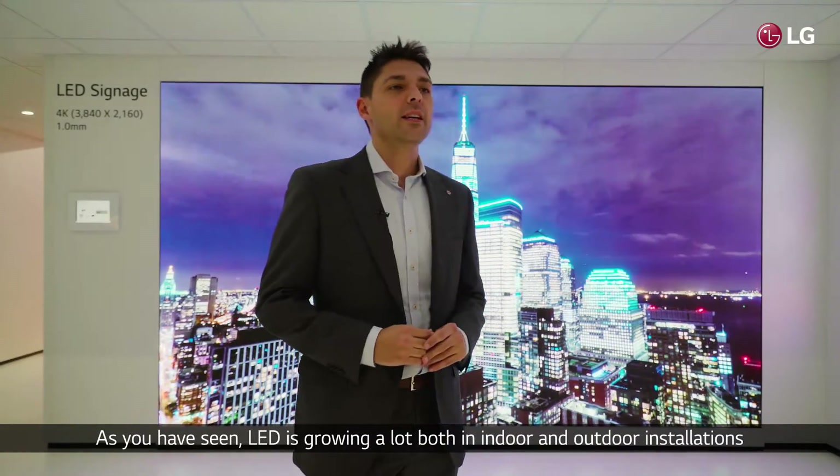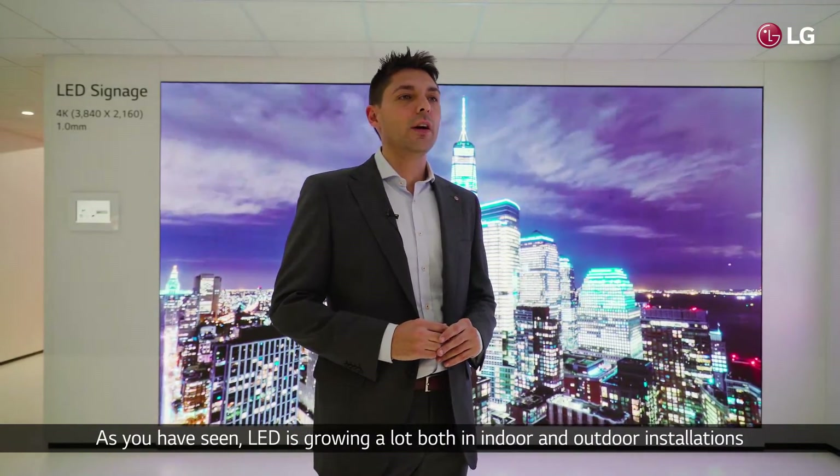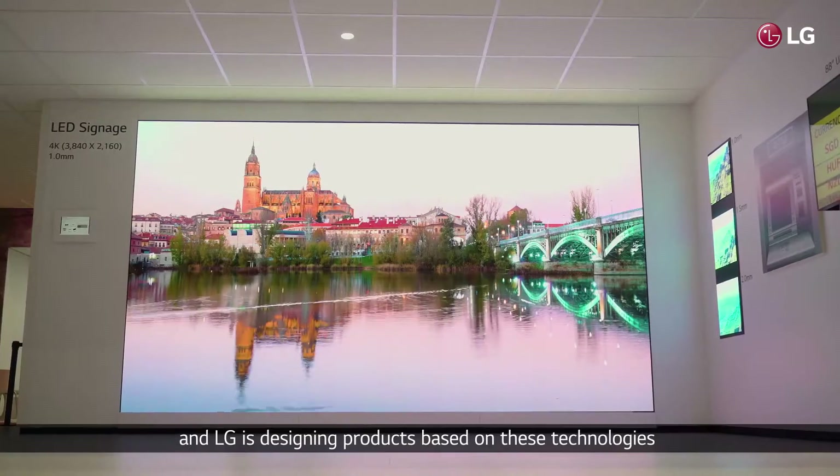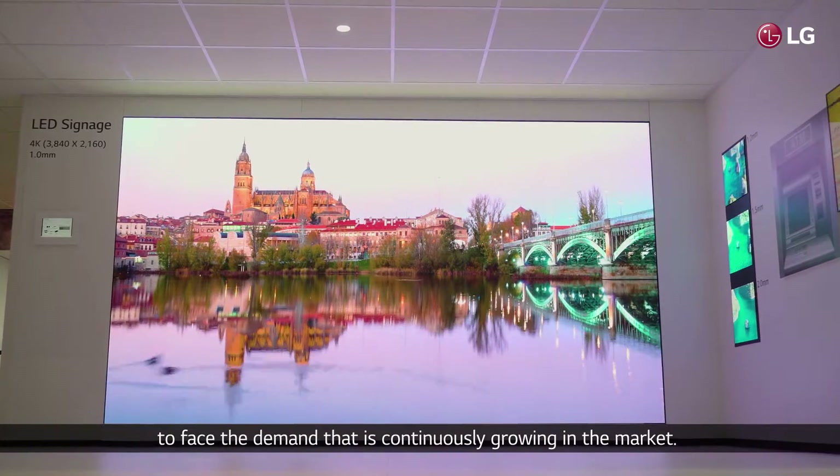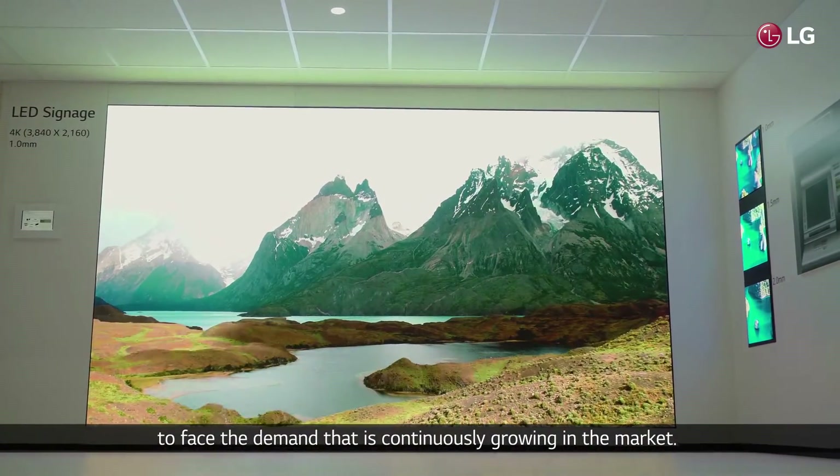As you have seen, LED is growing a lot both in indoor and outdoor installations, and LG is designing products based on this technology to face the demand that is continuously growing in the market.